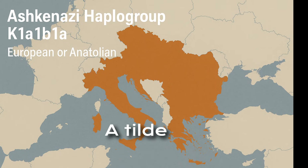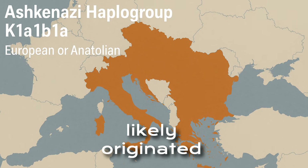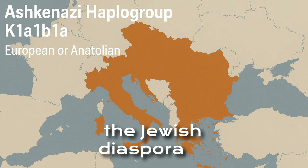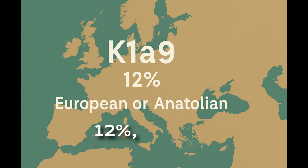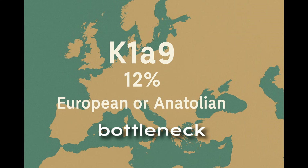K1A1B1A, approximately 32 percent: this haplogroup likely originated in Europe or Anatolia, though its Ashkenazi-specific branch may have formed in the Jewish diaspora in Italy or the Balkans. K1A9, approximately 12 percent: also of European or Anatolian origin, showing signs of a bottleneck effect.